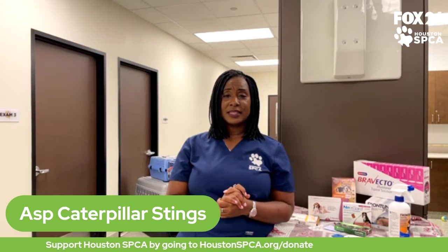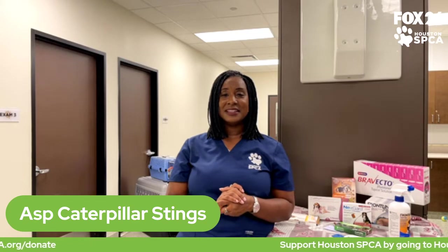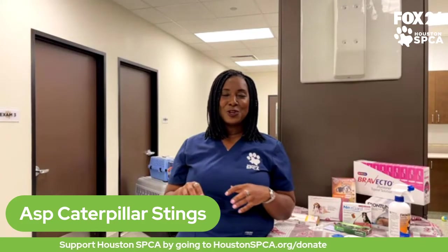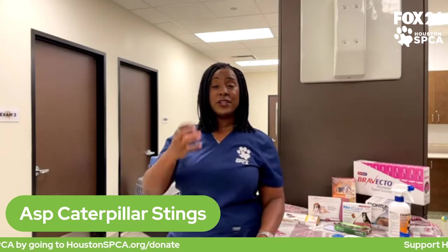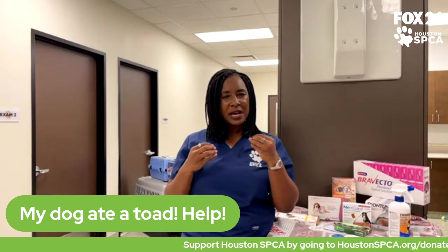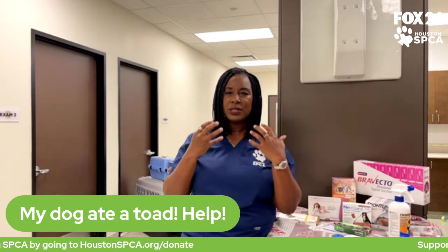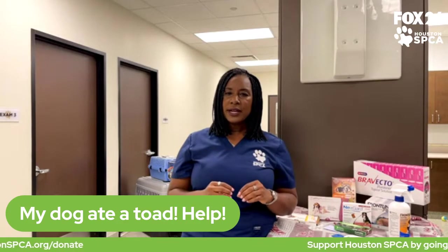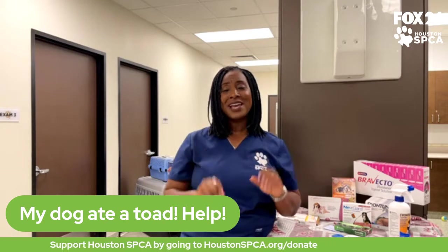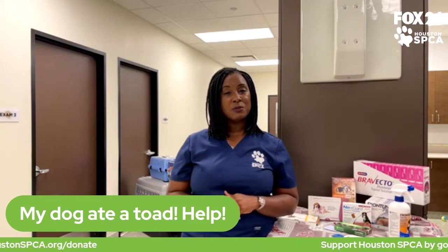Toads are another summer backyard hazard — dogs love to try to play with them. If a dog bites at or tries to ingest a toad, you might notice signs of mouth irritation: drooling a lot, vomiting, or shaking their head. That's because toads secrete a toxin that can be really irritating to dogs. If you notice toads in your yard, keep your dog away from them and discourage them from biting or ingesting the toads. If that interaction occurs, contact your family veterinarian about ways to make your pet more comfortable.